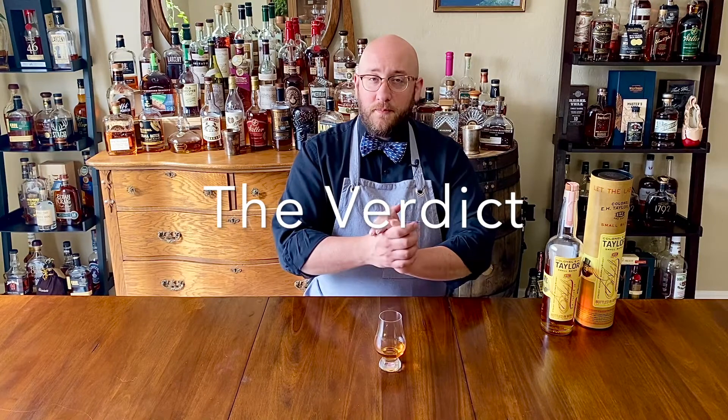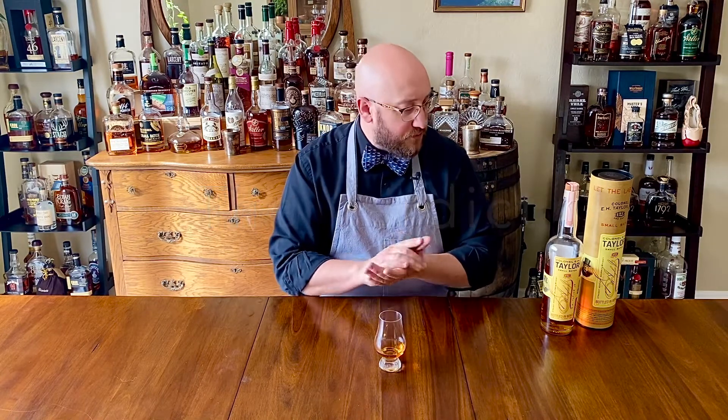So now we come to the verdict. Colonel E.H. Taylor — it's a fantastic bourbon. Is it as complex as other bourbons out there? No. Is it as complex as other bourbons under $45? Probably. This is a great bottle — if you have an opportunity to pick one up at MSRP, definitely do so.